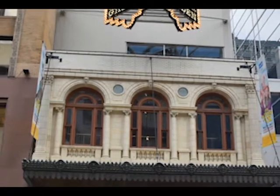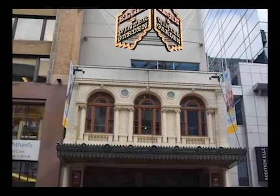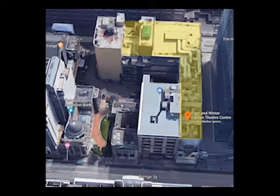From Yonge Street it is not possible to tell that this is a double-decker theatre and it is actually L-shaped. The narrow entrance lobby hides the true size of the building. Here is a view from Google Maps that shows the true shape and size of the theatre.